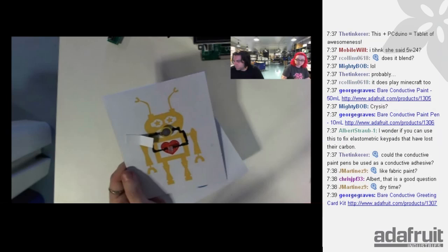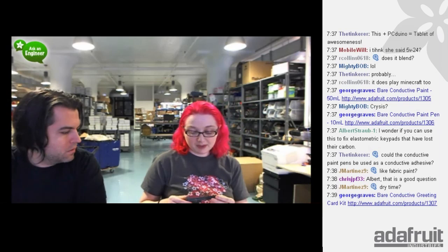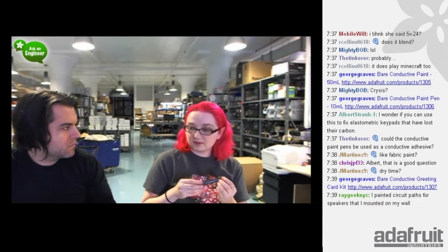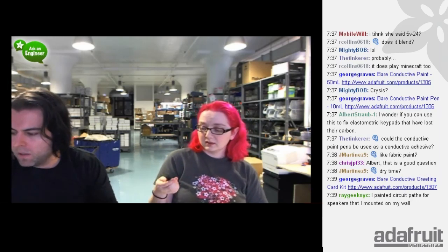Someone wants to know if they can use this to fix elastomeric keypads that lost their carbon. I believe this is a carbon-based ink — it might work, though I know usually silver paint is used to fix keyboards. The dry time estimate is around 15 to 20 minutes, depending on how much you use and humidity. Someone in the chat said they painted circuit paths for speakers mounted on paper as well — that's cool. Not going to be very loud speakers, but it will work. The resistance is documented in the data sheet.